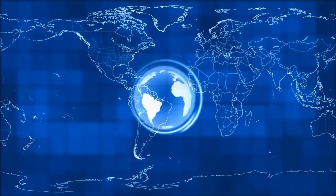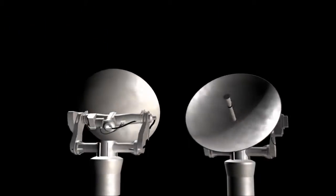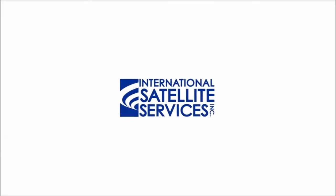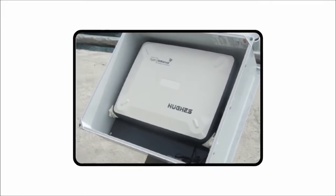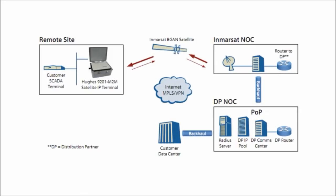The need to remotely monitor and control vital equipment through a satellite communication IP platform is becoming increasingly important. International Satellite Services introduces the Hughes 9201 M2M Satellite IP Terminal. This is a single-box, SCADA-ready, machine-to-machine solution that collects data from various sensors at remote locations, and then transmits this data to a central computer for analysis, management, and control.